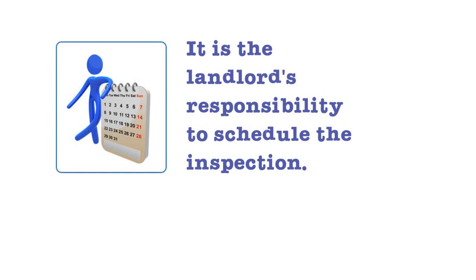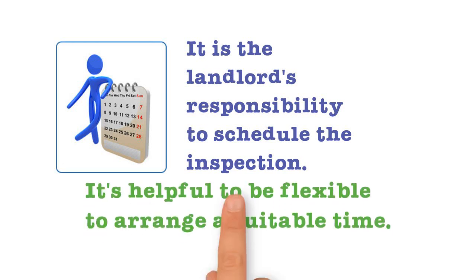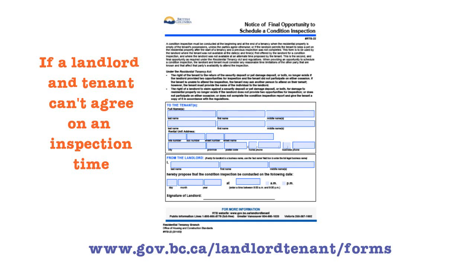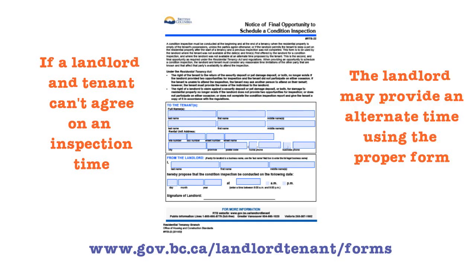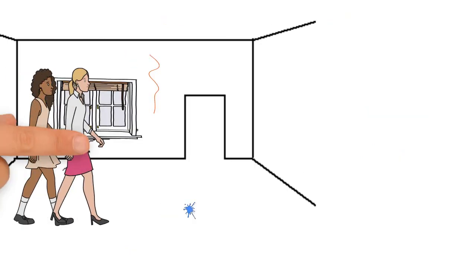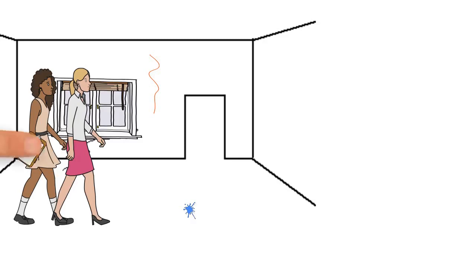It's the landlord's job to schedule the inspection and it's helpful when both the landlord and tenant are flexible when arranging a suitable time. If the landlord and tenant cannot agree to an inspection time, the landlord may provide an alternate time using the proper form. When doing the inspection, the landlord and tenant will walk through the rental unit and make notes regarding damage on the inspection report.